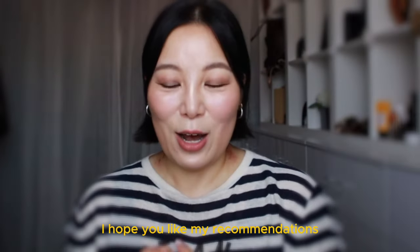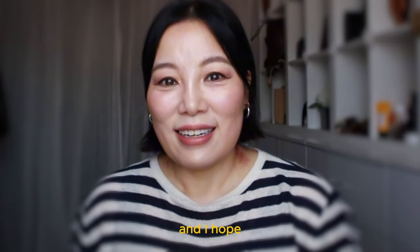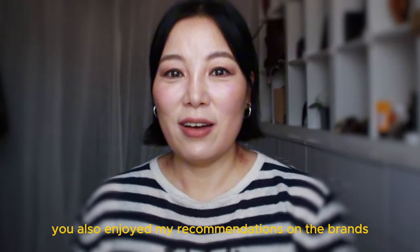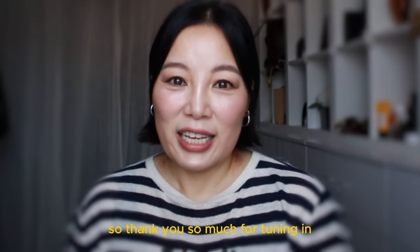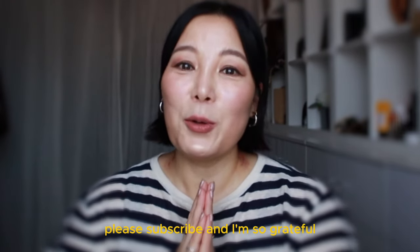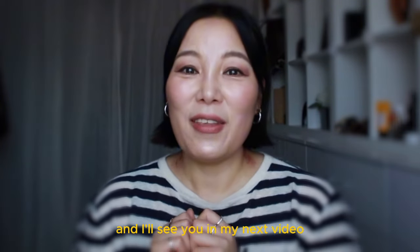That's it for today! I hope you liked my recommendations on the five best pairs of winter boots, and I hope you also enjoyed my suggestions on the brands, styles, where to get them, and how to wear them along with all the outfit ideas. Thank you so much for tuning in. If you haven't subscribed please subscribe — I'm so grateful for your support towards my small channel. Please give my video a kind like and I'll see you in my next video. Thank you, bye!